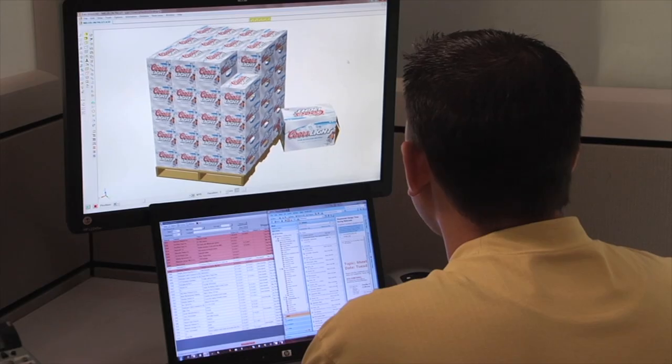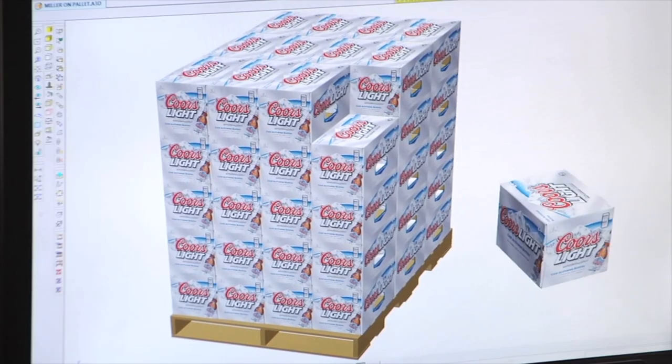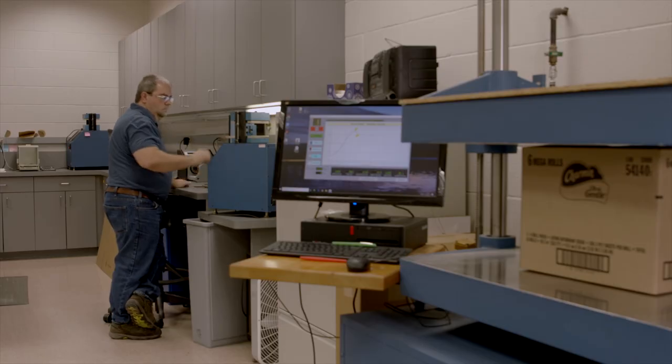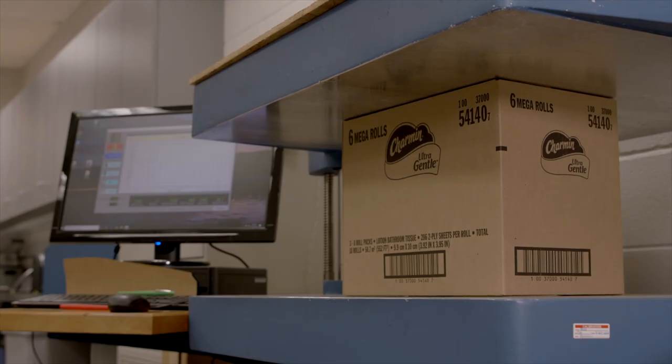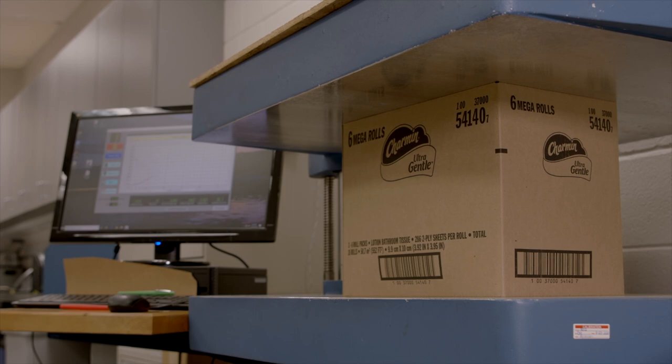They'll introduce you to an award-winning design team who will create a mock-up container that meets or exceeds your specifications. Prior to mass production, the container is tested in our own ISTA laboratory to ensure it can handle the rigors of shipment.